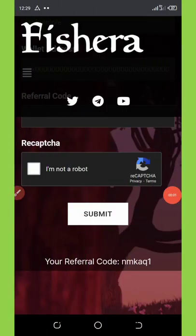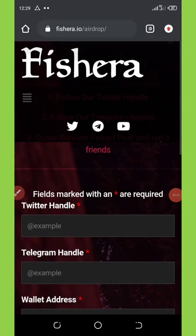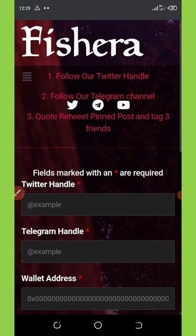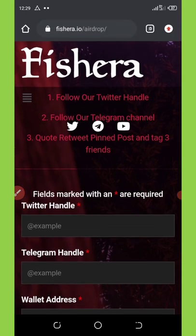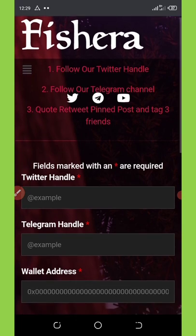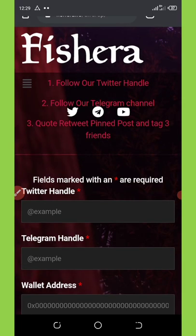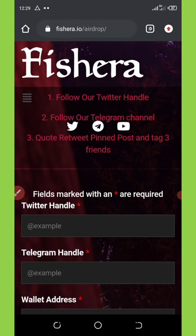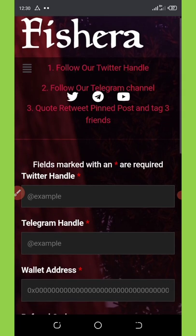Back to the dashboard right here. Before you continue with this airdrop, you just need to complete some tasks to be eligible. First of all, you're going to need to connect with them on Twitter, then connect your Telegram account, then go to the airdrop post and tag three of your friends.